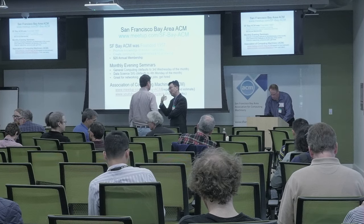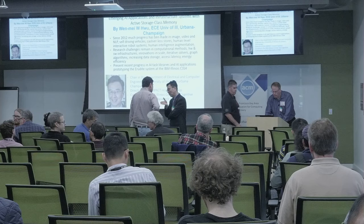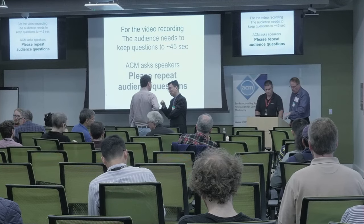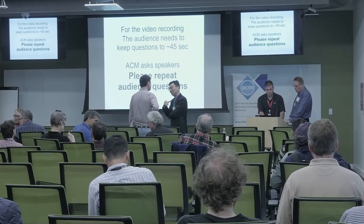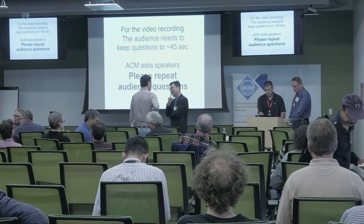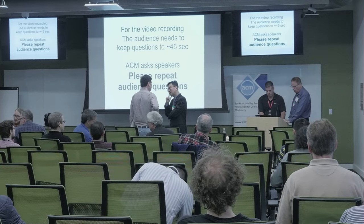I'm updating some things — we updated the textbook. I'm going to release a new batch of videos online because a lot of people have been asking. That's my summer project.